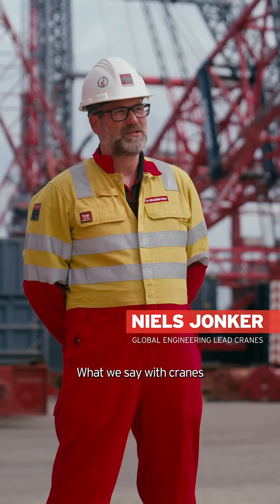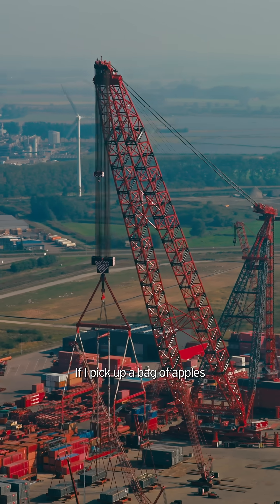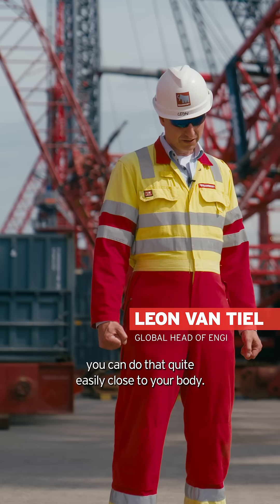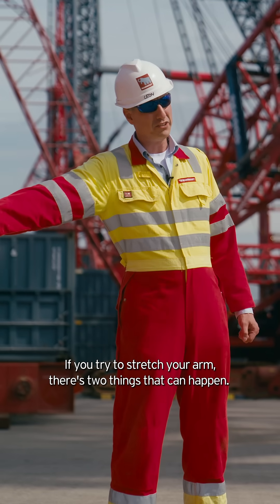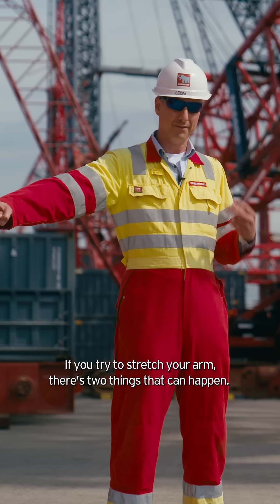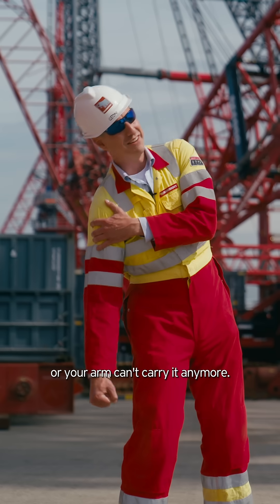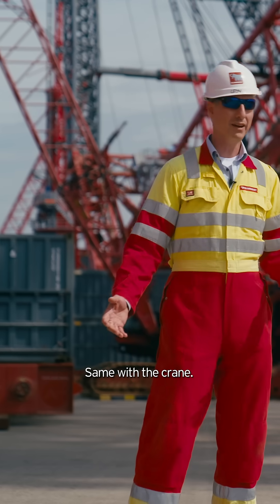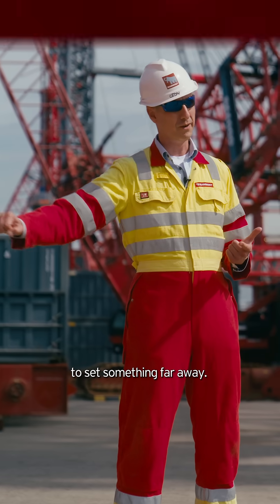What we find most important in engineering is load moments. If I pick up a bag of apples, you can do that quite easily close to your body. If you try to stretch your arm, there's two things that can happen — you fall over or your arm cannot carry it anymore. Same with the crane: it needs to be stable and strong enough to set something far away.